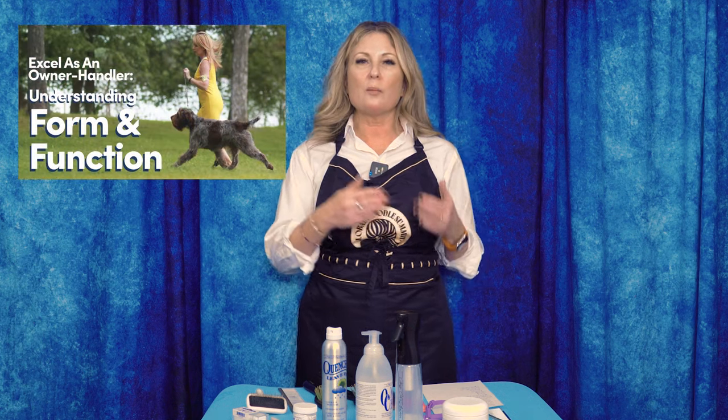Understanding form and function really does help you be a better handler, a better groomer, just a better dog person in general. For example, keeping a Border Collie in your apartment when you can't exercise them properly goes against their function — years and decades of generations of breeding have led them to need a different environment. Check out the link below for Leading Edge Dog Show Academy's Excel as an Owner Handler — Understanding Form and Function — which will really up your game as a handler.